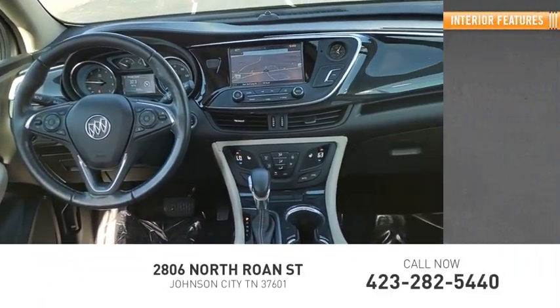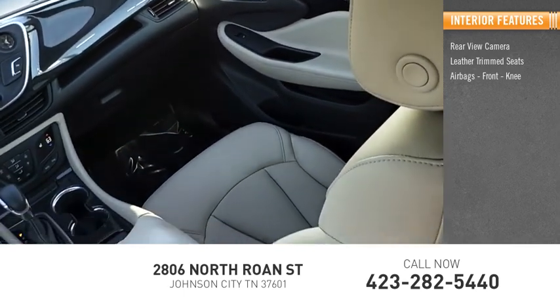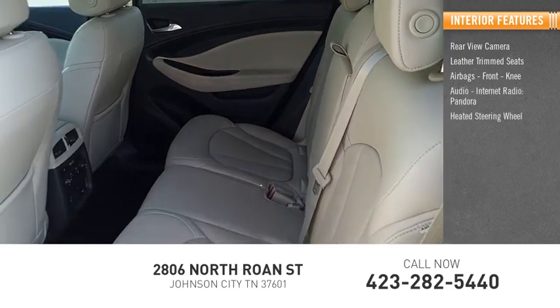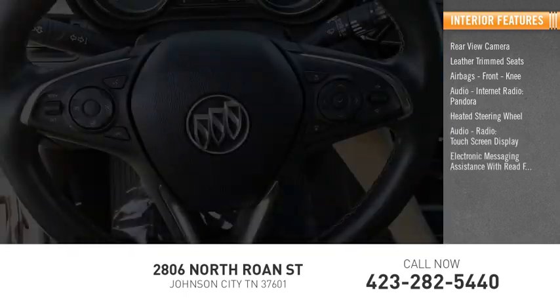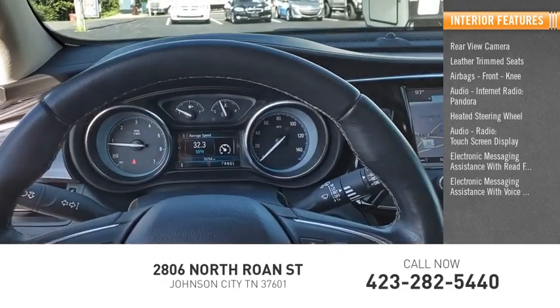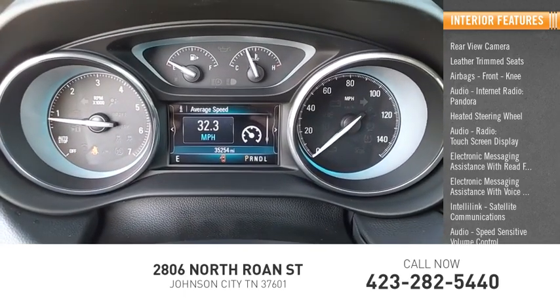Inside you'll find Rear View Camera, Leather Trim Seats, Airbags, Front Knee airbag, Audio, Internet Radio, Pandora, Heated Steering Wheel, Audio Radio, Touchscreen Display, Electronic Messaging Assistance with Read Function, Electronic Messaging Assistance with Voice Recognition, IntelliLink, Satellite Communications, and Speed Sensitive Volume Control.